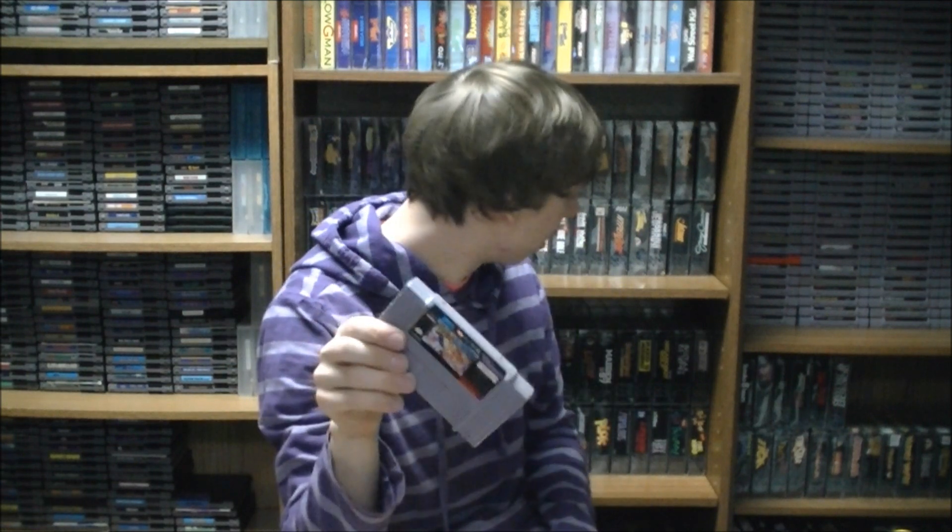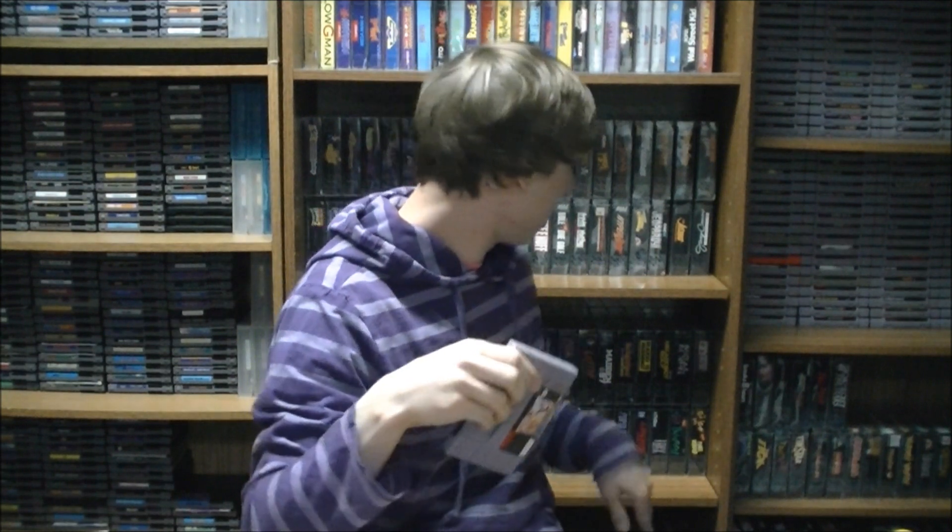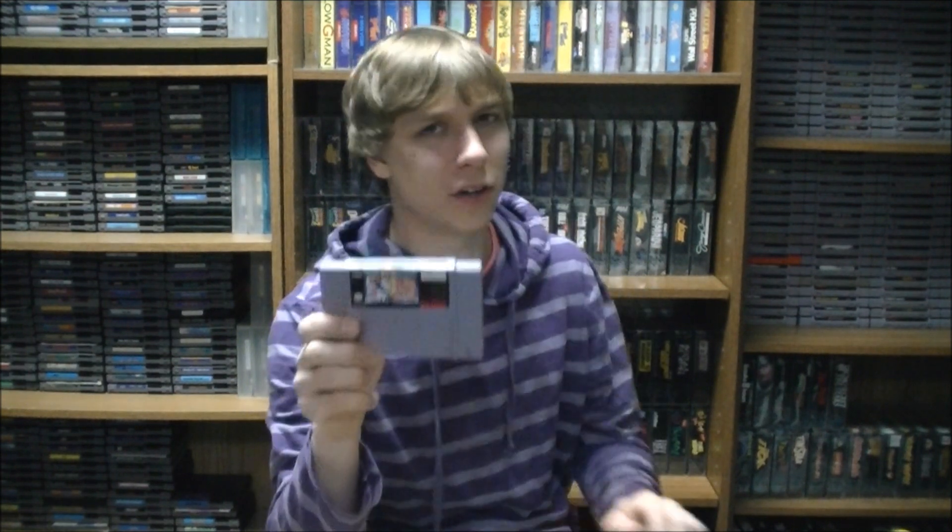There's this one, which I now own. I also have The Ren and Stimpy Show: Time Warp complete in box and The Ren and Stimpy Show: Buckaroos in box — and that Buckaroos game is actually pretty hard to find; it was a Blockbuster exclusive. I believe they also made The Ren and Stimpy Show: Fire Dogs for the Super Nintendo, and I think that one might have been a rental exclusive as well, but it's only like a ten or twelve dollar game. I'll be looking out for that one to complete my Ren and Stimpy SNES collection.